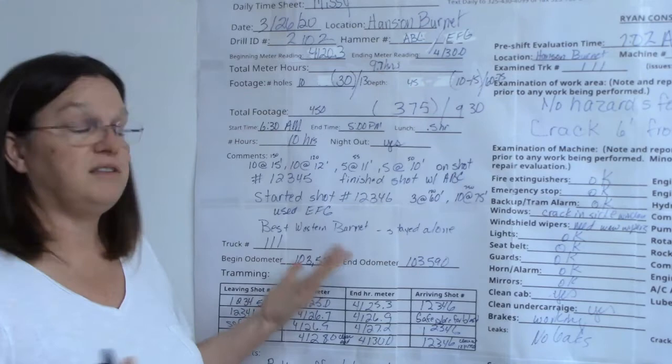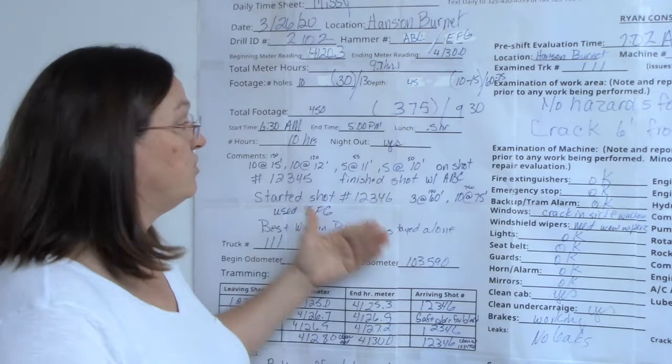That's how you fill out a timesheet. If you have any questions or don't understand a certain part, please give me a call or text me a message and we will figure it out — whatever it is you don't understand.